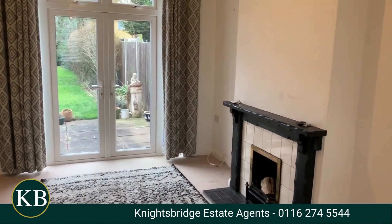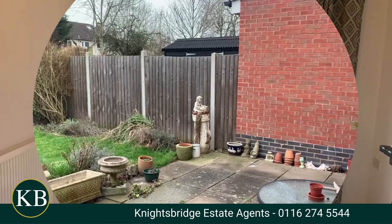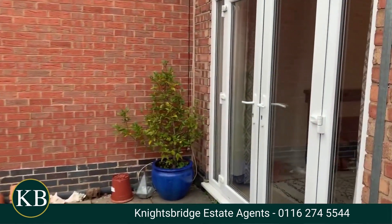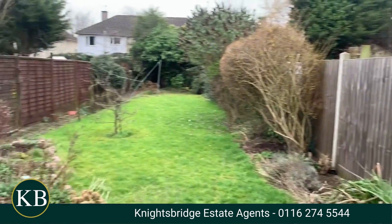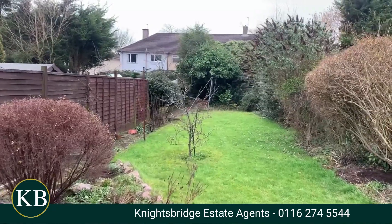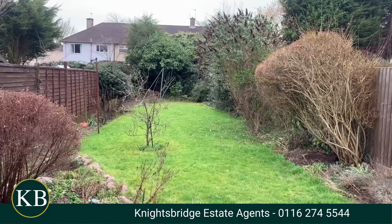Let's go and take a look at the back garden. There's a good sized patio area and the French doors from the living room open out into a really good sized rear garden — mainly laid to lawn with a few shrubs to the side. It's roughly south facing, so it's a really nice family garden and a lovely family home.